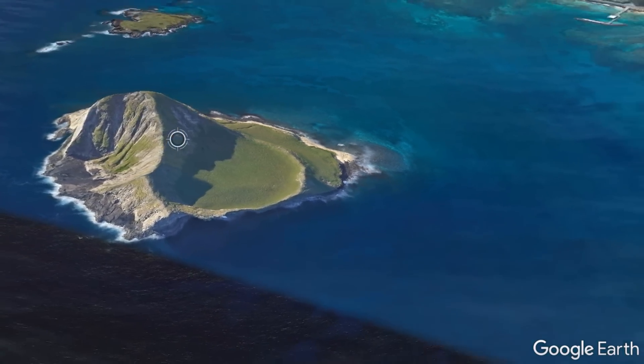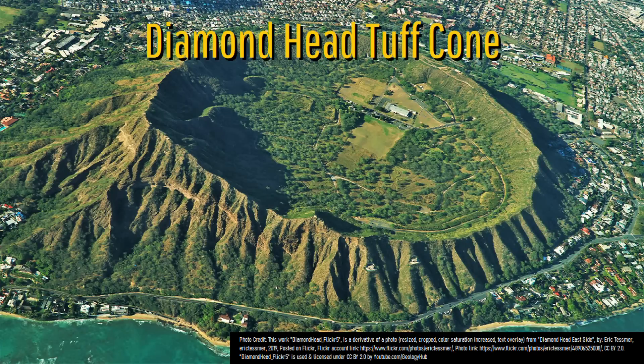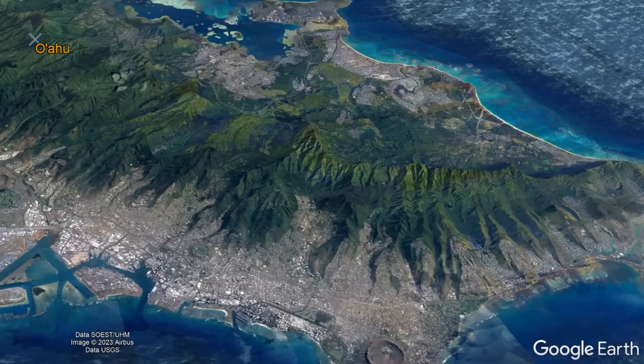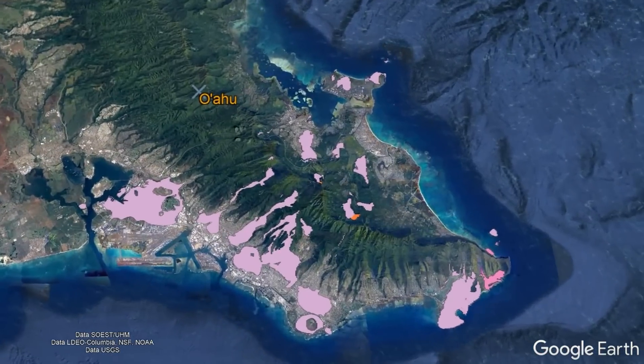This activity most famously constructed a series of explosively formed tuff cones on Maui — including the Diamond Head tuff cone — in addition to a series of lava flows which were generally centered slightly offshore or near the shoreline on the eastern third of the island.